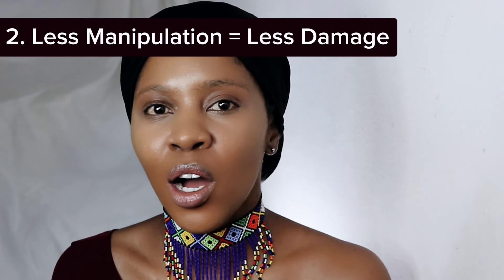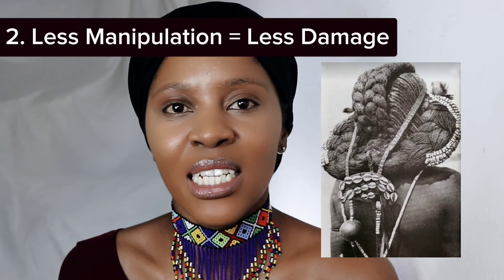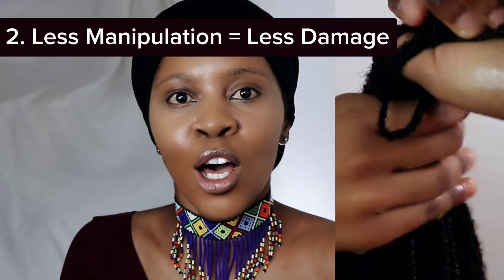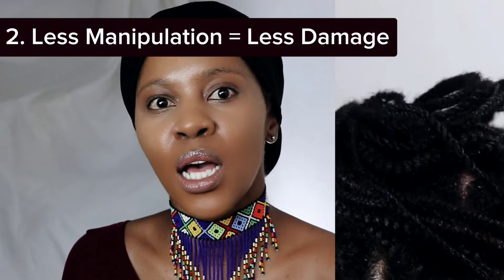The second thing about long-term protective hairstyles is that obviously, if your hair is in a protective hairstyle, you can't really manipulate it as if it were out. So it's less manipulation, which leads to less damage, because you can't do much damage to it if you're not really touching it. You still make sure you're taking care of your hair — you oil your scalp, hydrate it with water, and moisturize it. In many ways, it is taking a break even though you're still caring for it.